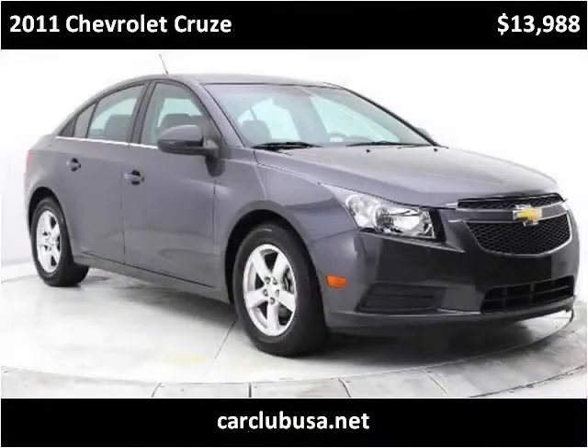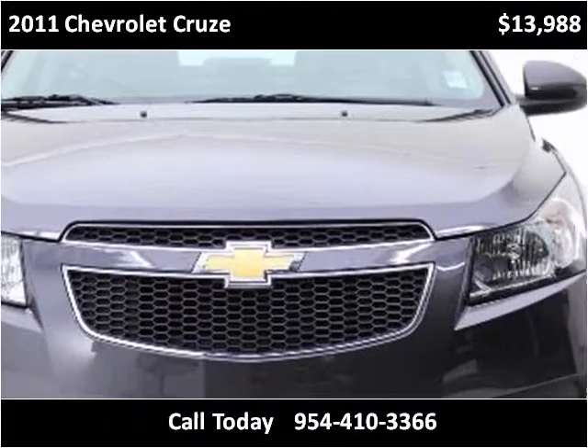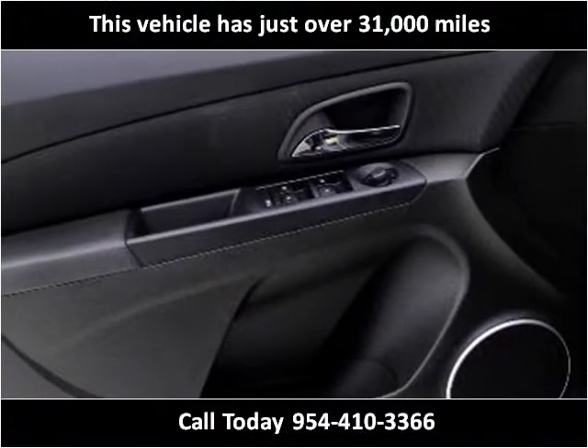This 2011 Chevrolet Cruze is available from Car Club USA. This vehicle has just over 31,000 miles.